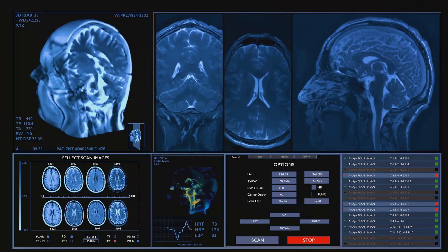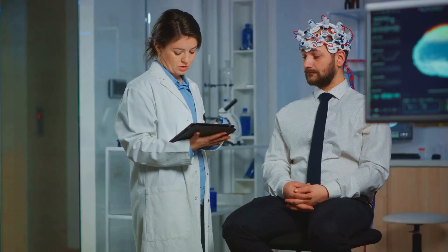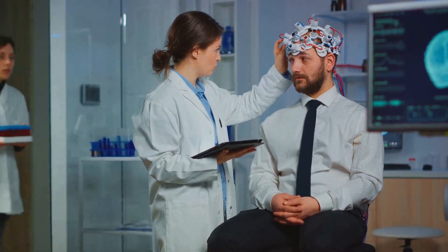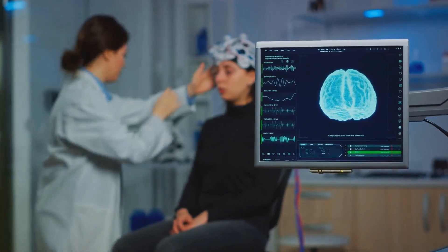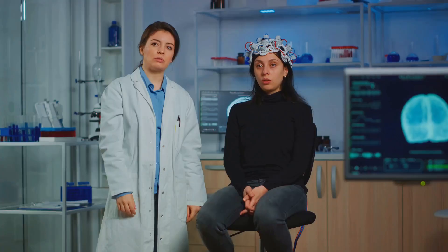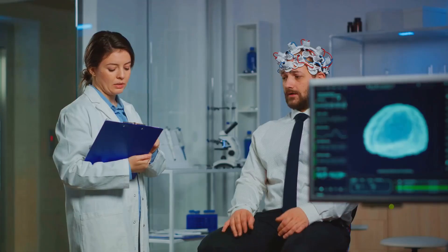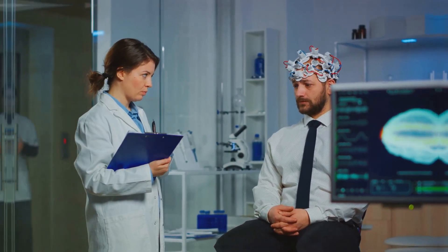This device is a testament to the power of technology and its potential to transform lives. The RNS Simulator is not just changing the way we manage epilepsy — it's changing the way we think about it. From monitoring to response, from real-time operation to personalized learning, the RNS Simulator brings a fresh perspective to epilepsy management. It stands as a beacon of hope for those grappling with this condition, a symbol of the progress we've made and the strides we're yet to take.